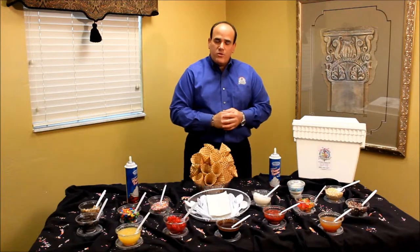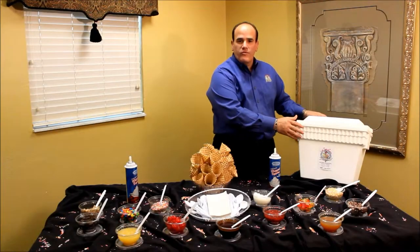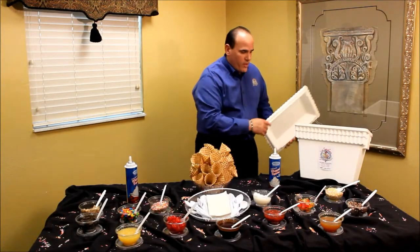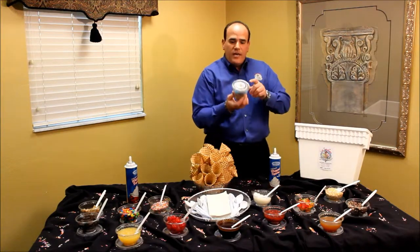This is the way we will set it up at your office, and we will include all the napkins and the spoons. Your ice cream will arrive in a styrofoam cooler with dry ice, just like you see here. All the ice cream will be individually portioned and individually labeled.